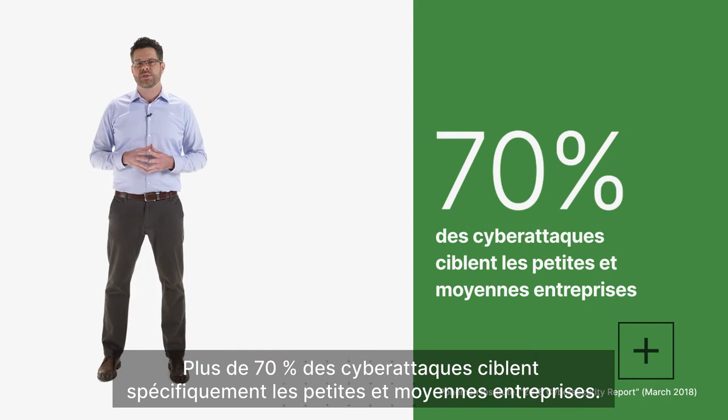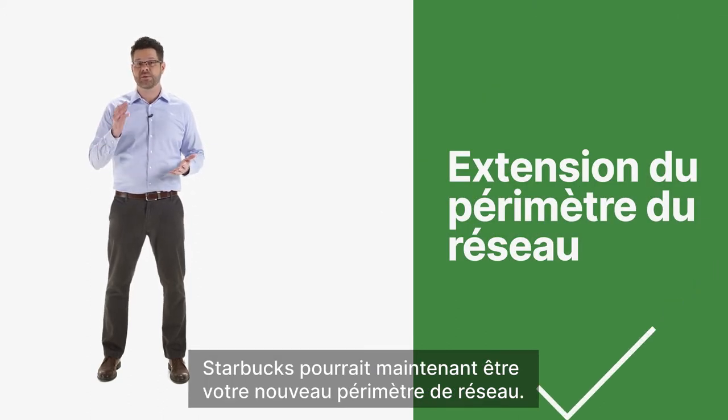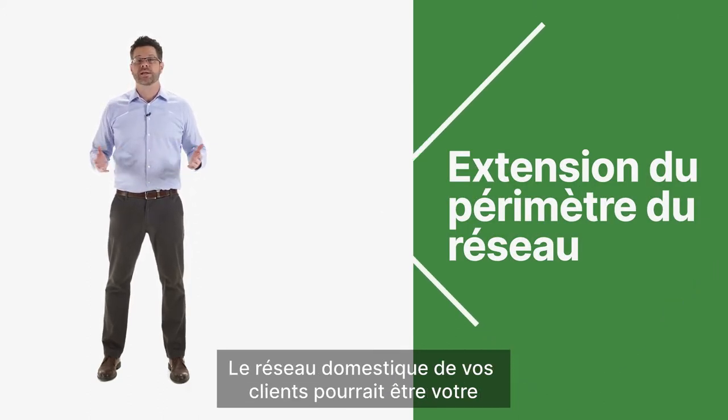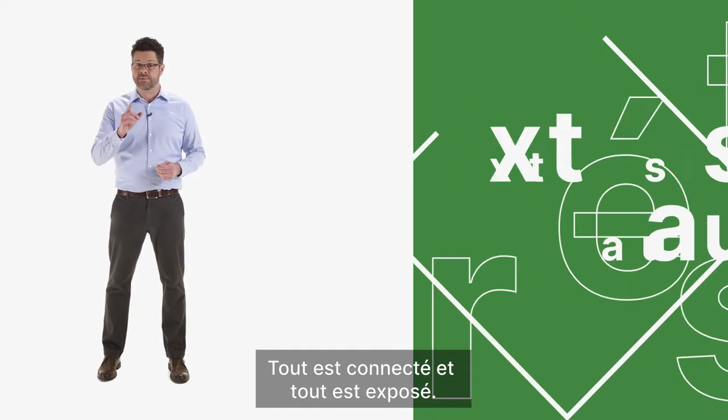Over 70% of cyber attacks are specifically targeting the small to medium businesses. And the network perimeter has really expanded. Starbucks could now be your new network perimeter. Your client's home network could be your new network perimeter. Everything is connected and everything is exposed.